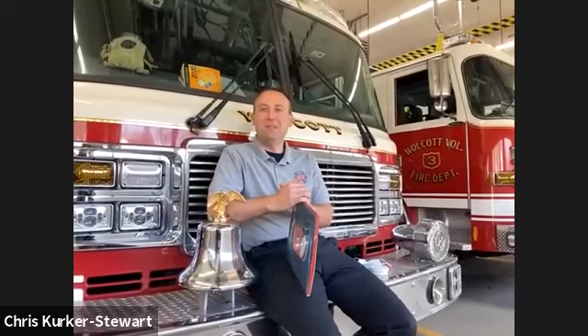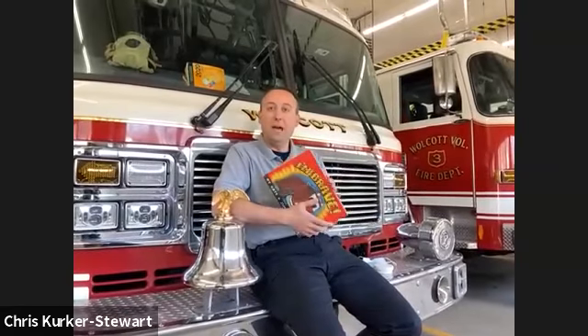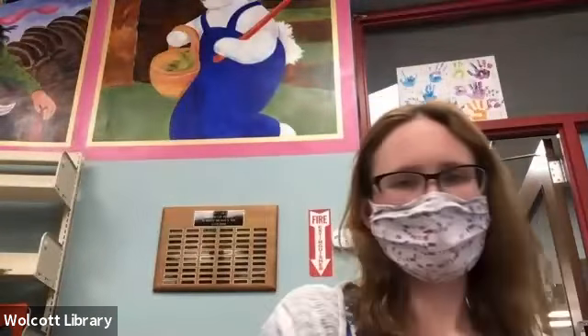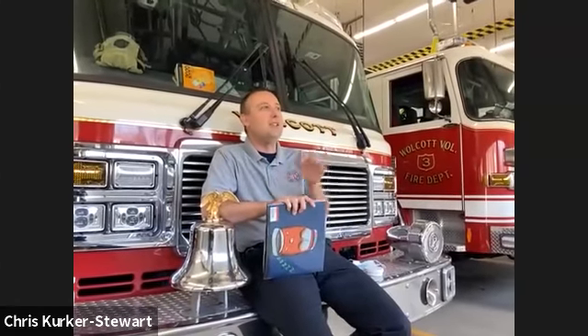Hi everyone, welcome to Community Helper Storytime. We'll be joined this week by our friends at fire company number three. My name is Chris, and I have firefighter Kenny with me — he's holding the camera. We're going to read a story, then take a look at our ladder truck, and talk about smoke detectors too. I hope everyone's enjoying this beautiful day. Let's start with our story.